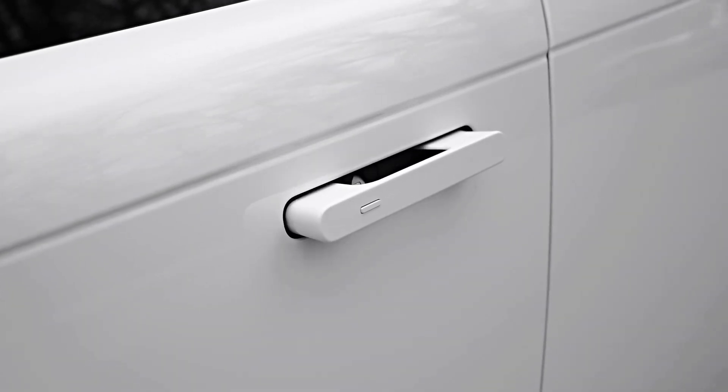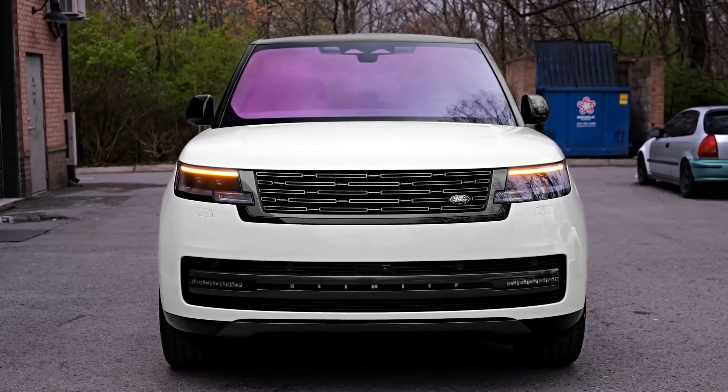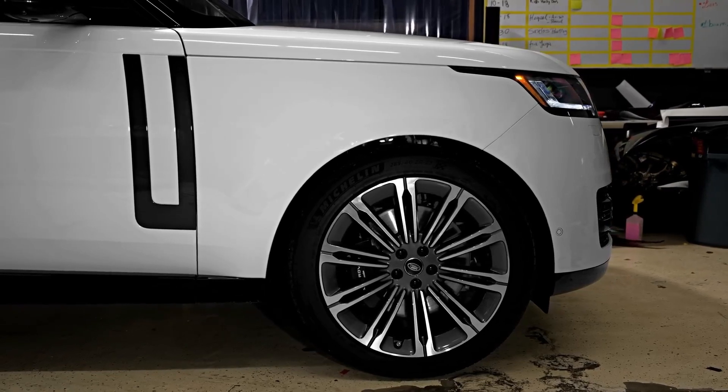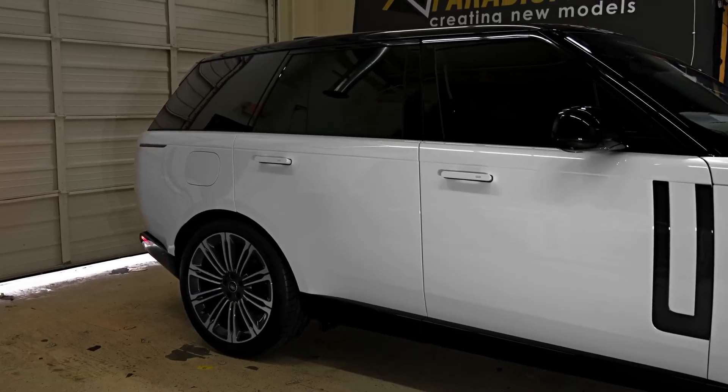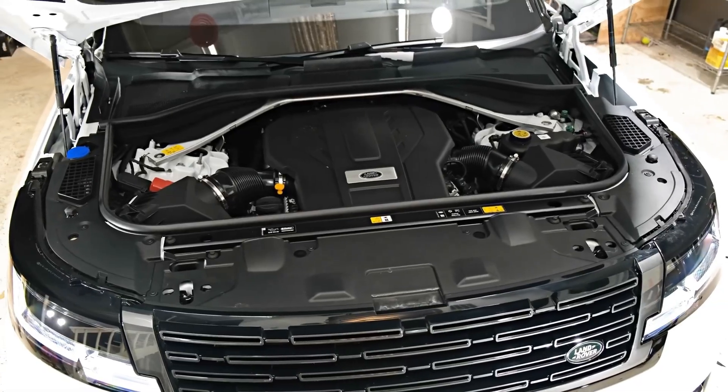The Range Rover is a luxurious full-size SUV with 4x4 capability, manufactured by Land Rover, a subsidiary brand of Jaguar Land Rover. Jerry McGovern, the chief creative officer of Jaguar Land Rover and the designer of the car, unveiled the fifth-generation Range Rover in October 2021.